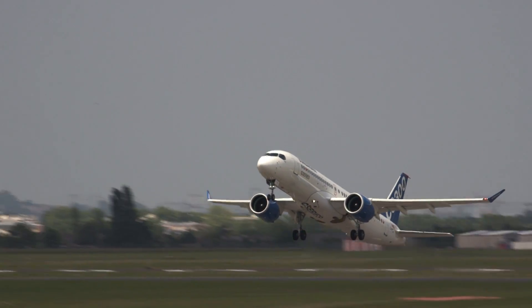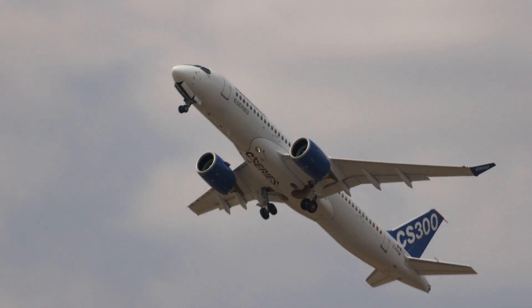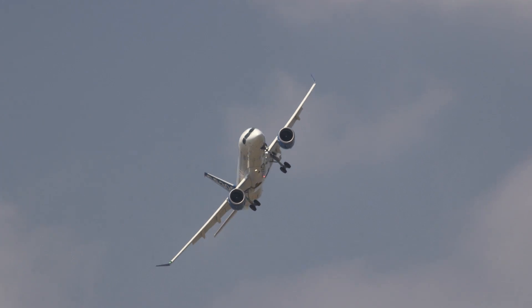Swiss has ordered a total of 30 C-Series aircraft. Ten of these will be the CS-100 model and ten will be the larger CS-300. The operator has yet to determine which of the new models will account for the remaining ten.